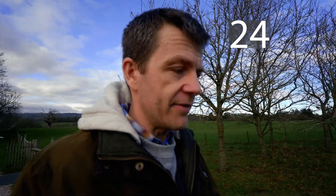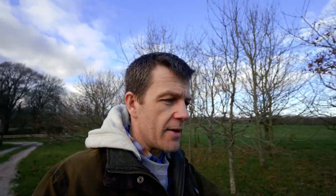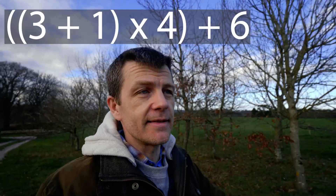For example, you could have six minus three, multiplied by four — that gives you three multiplied by four, which is twelve, plus one, giving you 13. What about three plus one? That's four, times four is 16, plus six — that only gives 22.